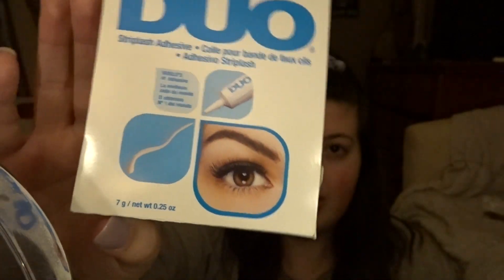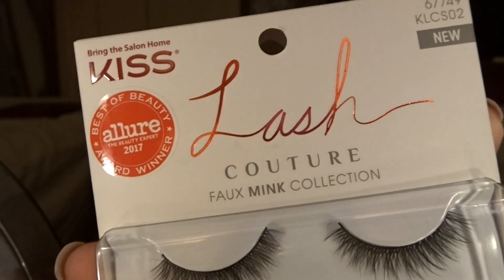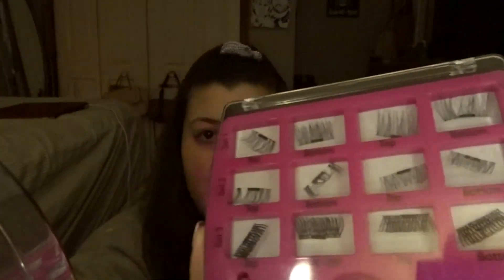Everybody that I keep seeing is just like, oh, just put it here and then press here and here and you're done — so we'll see if it's that easy. I just got the Duo glue because I think this is like the best glue out there; I see this all the time on YouTube. And then I just got these eyelashes because they were cheap, like $6. But honestly they look so cute, right? They're like by Kish the Lash and they're called Little Black Dress. They look super cute. And I also have this little fake eyelash magnetic set, but I think I'm gonna do a full strip.